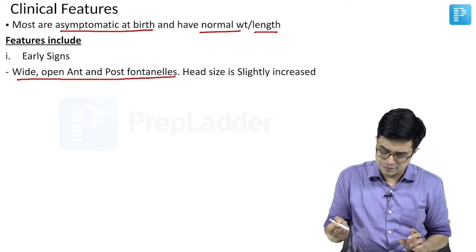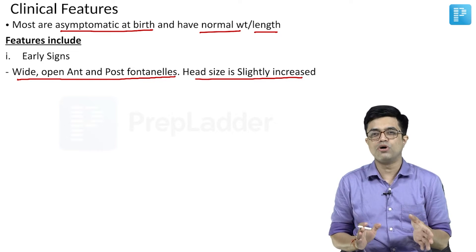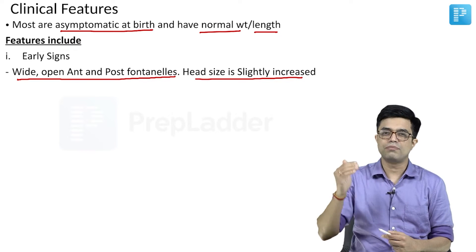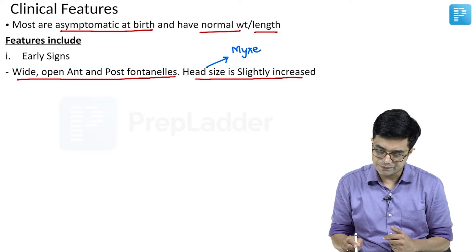Some children will also have a slightly increased head size — not sufficient to cause macrocephaly, but on the higher side, somewhere in the range of plus 1 to plus 2 standard deviations. In children with increased head size, imaging may reveal some mixed edema of the brain tissue.